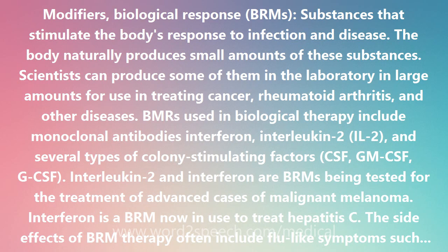The side effects of BRM therapy often include flu-like symptoms such as chills, fever, muscle aches, weakness, loss of appetite, nausea, vomiting, and diarrhea. Some patients develop a rash, and some bleed or bruise easily. Interleukin therapy can cause swelling.